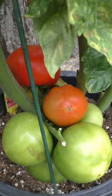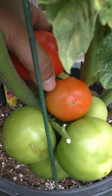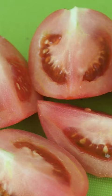Number 4: Better Bush. This is a compact and determinate tomato variety that can be easily grown in containers and produces a lot of tomatoes. The tomato fruit is very nice and goes great with sandwiches and salads.